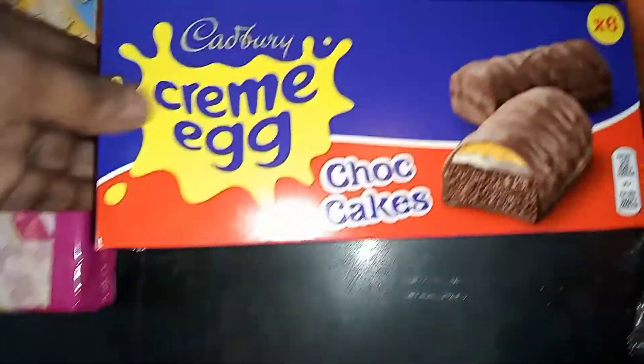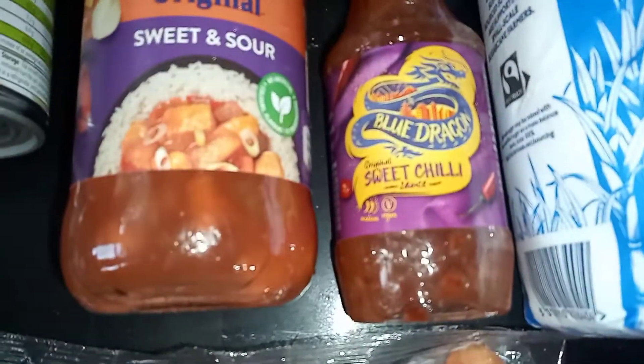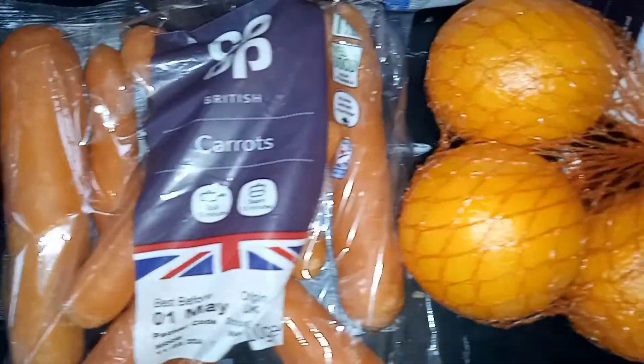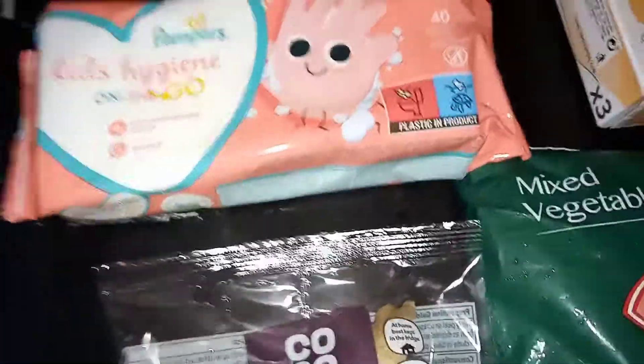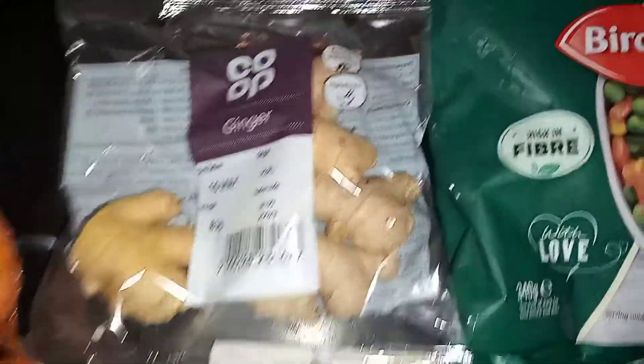I also got some butter beans, sweet and sour sauce, and sweet chili sauce. I got some carrots — they were on offer for 39 pence — and so were oranges, so I've got some oranges as well. I've also got some medium-sized eggs and some granulated sugar.